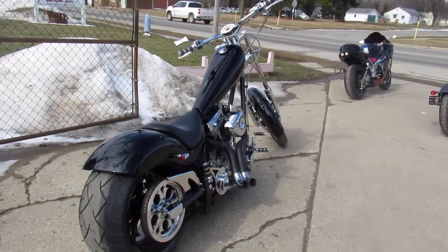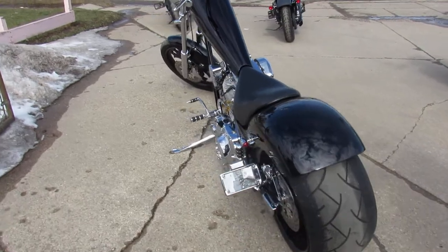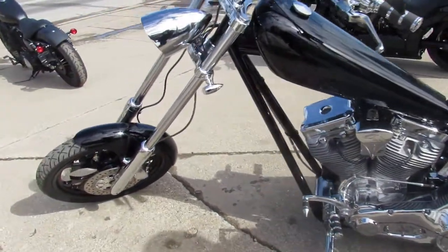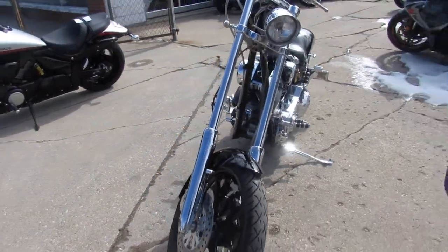Hey guys, ApprovalPowerSports.com here doing some videos on some bikes that just came in. It's a 2005 American Iron Horse Texas Chopper. It's got the 124 cubic inch S&S motor. Wow, this one's super clean.